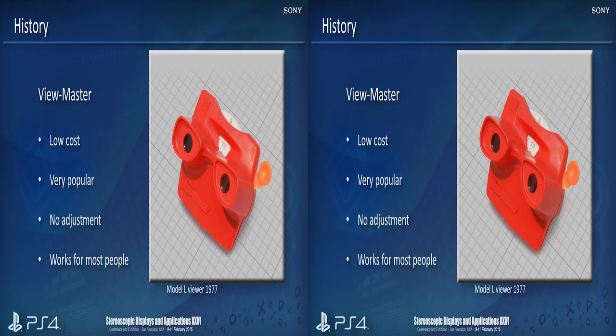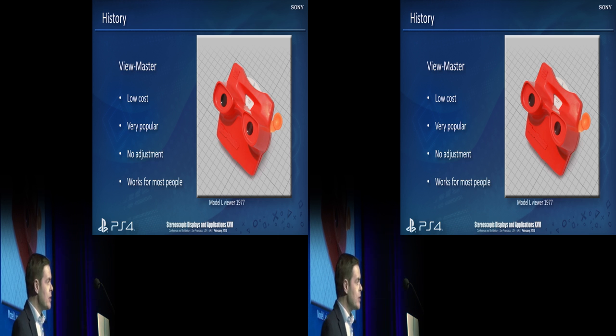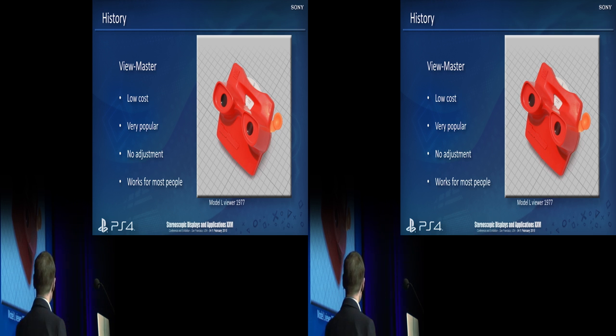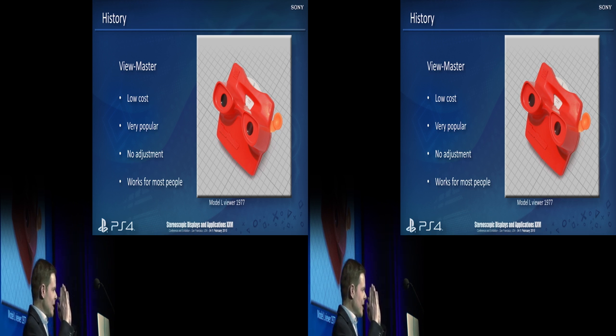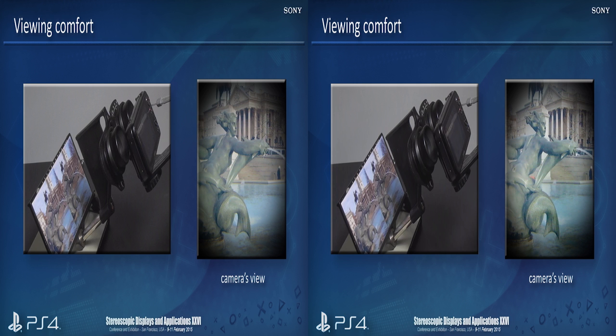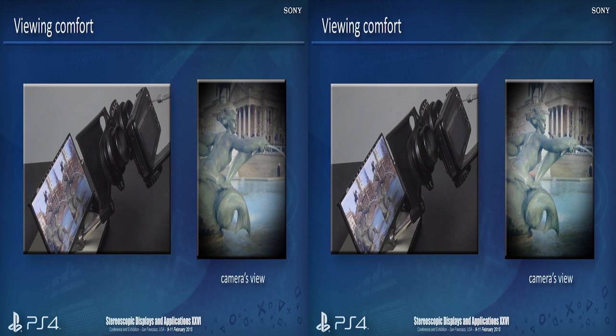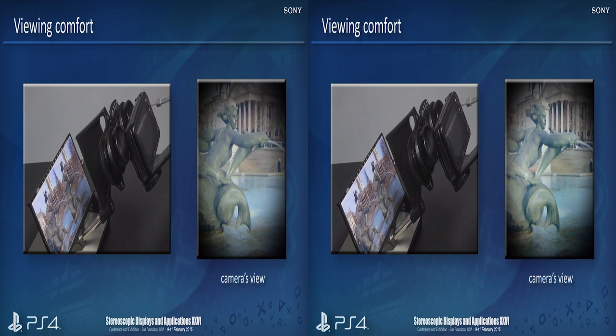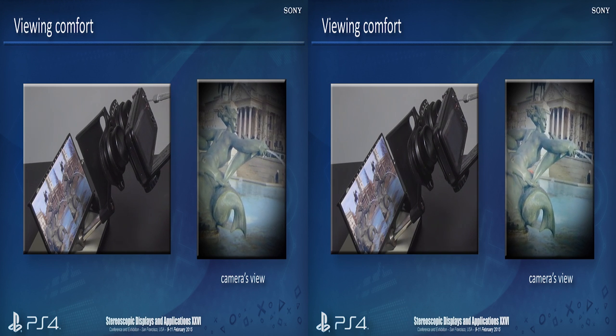Taking things a step further still, we've got View-Master, where there is no adjustment whatsoever on the device, and yet it works for both adults and children alike. This is very much what we try to do with our games consoles — we want them to just work out of the box. How does it work for adults and children? How does it cope with differences in people's interpupillary distance? Well, the answer is we're back to that virtual window again. Moving a 3D camera around, you can see how little the image is actually changing, which means the position of your eyes is not really critical at all. You can have your eyes in any position or any interpupillary distance and you'll still see the same image.